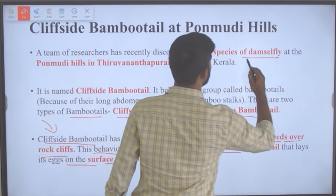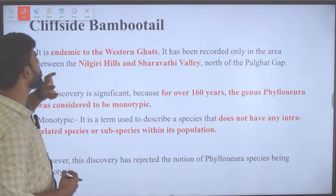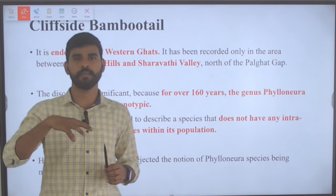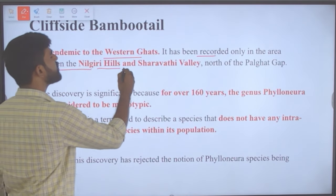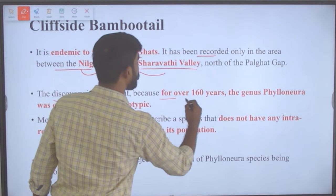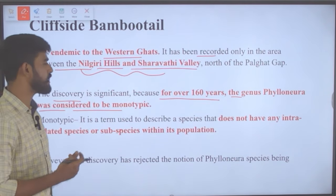The bamboo tail is a new species of damselfly found at Ponmudi Hills. It is endemic to the Western Ghats and has been recorded only in the area between the Nilgiri Hills and Sharawati Valley, to the north of Palghat Gap. The discovery is significant because for over 160 years the genus Philoneura was considered to be monotypic — a term used to describe a species with no interrelated subspecies within its population.